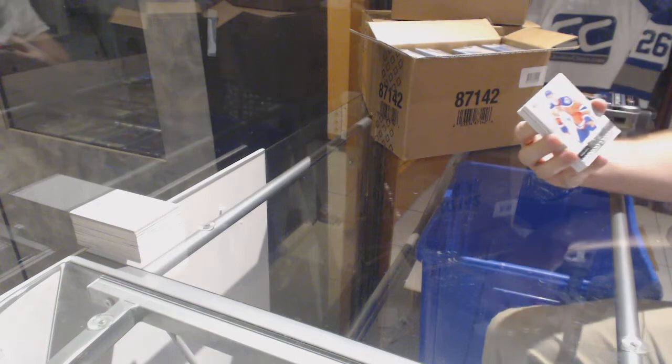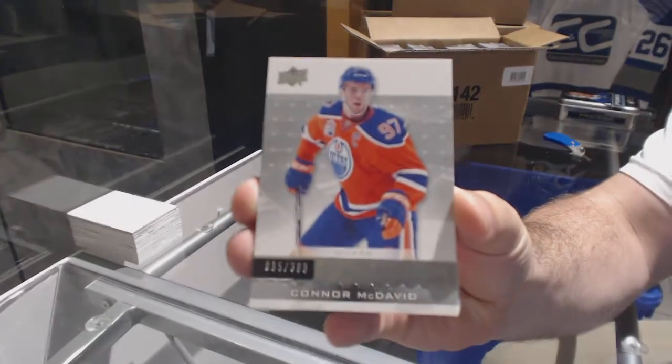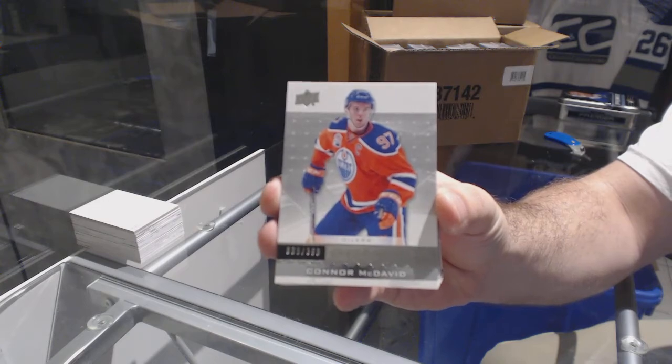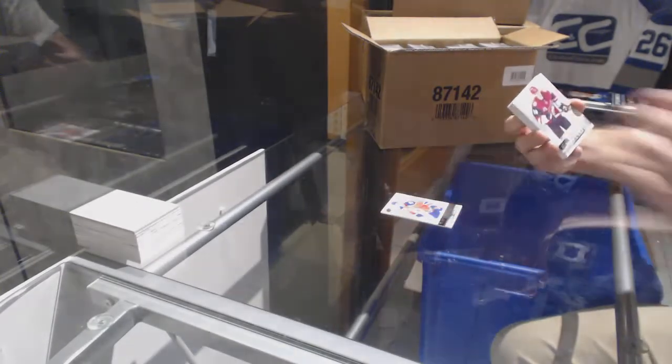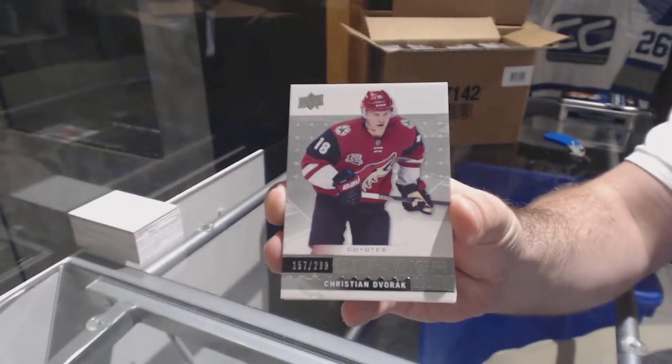For the Oilers — damn it, I was off by his jersey number. Number to 399. Connor McDavid. It would have been nice if I got the 97 Connor McDavid. For the Coyotes, a 299 Christian Dvorak.